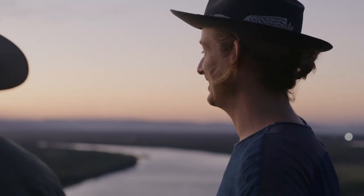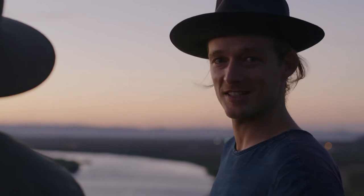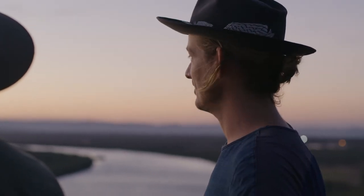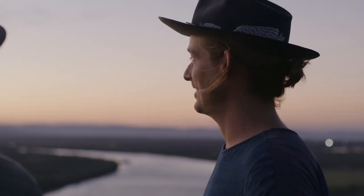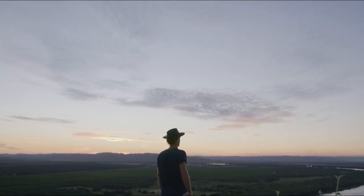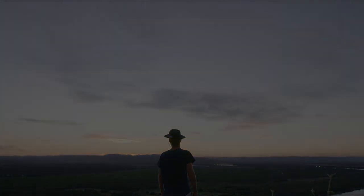It feels pretty special — it feels very special. I have to say this is probably one of the most gorgeous sunsets I've seen in one of the most rugged, beautiful places on earth. Put the camera down and enjoy it. Good night. Thank you.